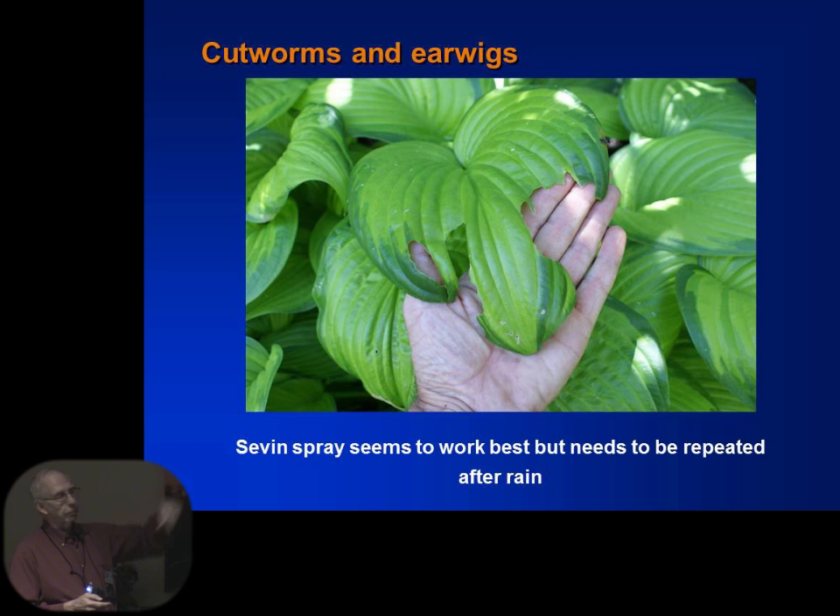If any of you have had this kind of damage to your hostas — that's cutworms and earwigs doing that damage. We've had more of it this year than in the past. You can see it's eating whole parts of the leaf. Sevin spray seems to work pretty good, but unfortunately you have to do it a little more often and spray the underside of the plant because they generally come up from the bottom.